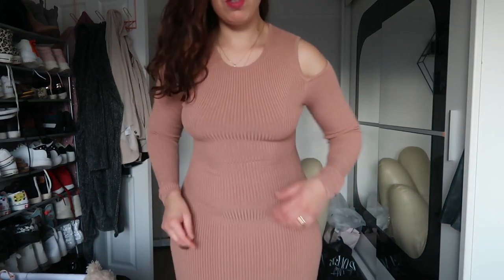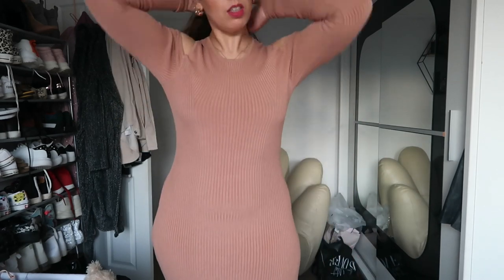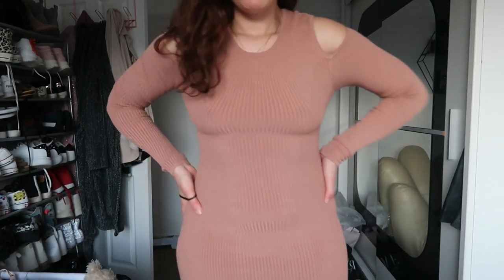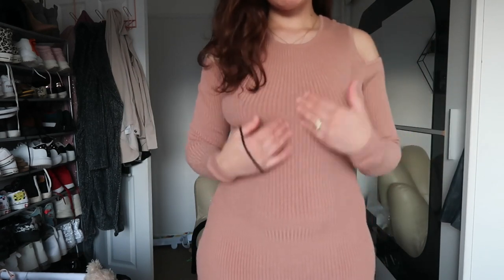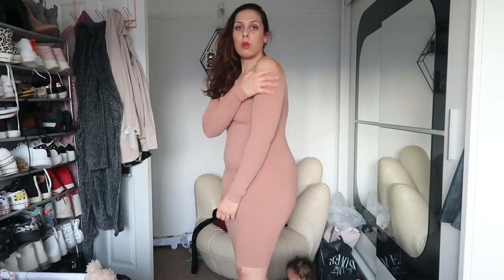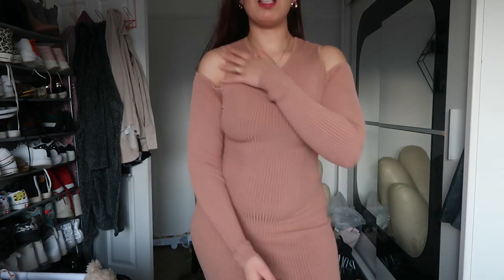My husband actually loves this dress because I wore it in the early days of our relationship, so it takes him back to those days. It's a ribbed dress — I don't know exactly what it is, but the way the lines go down like that makes it nice. It really enhances the curves, and the cold shoulder makes it sexy and beautiful.